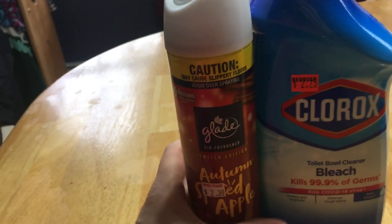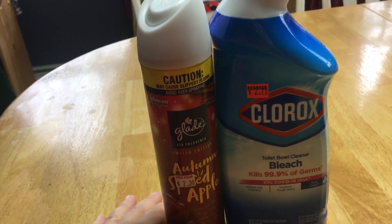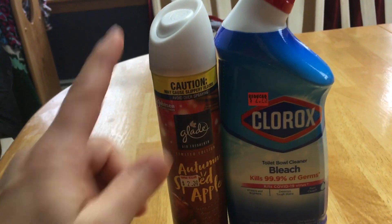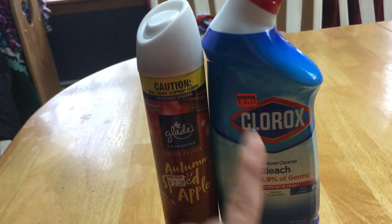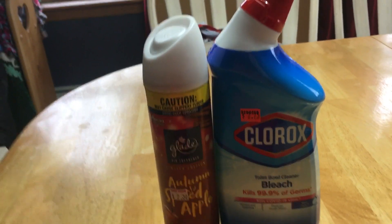So with everything here, with these two items, I paid about $3.25 last night. I'm pretty happy — I found some more air freshener and we don't have any backup on our toilet bowl cleaner, so fantastic deal.